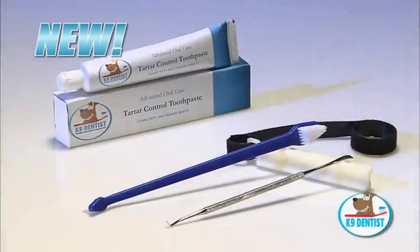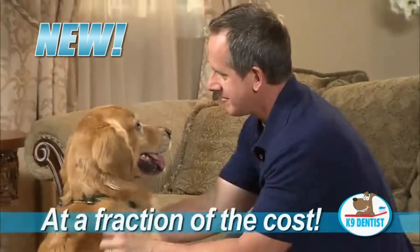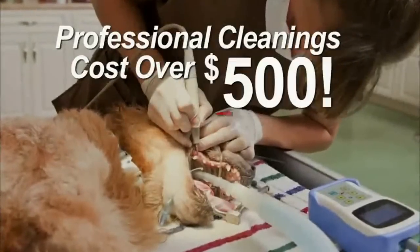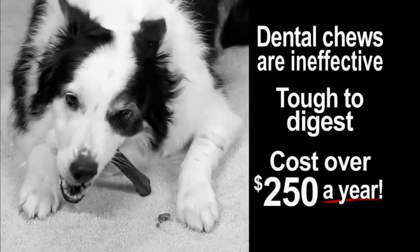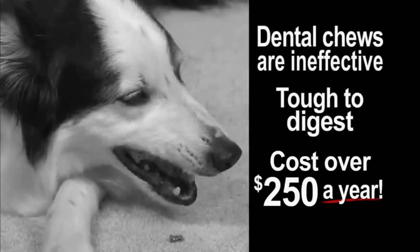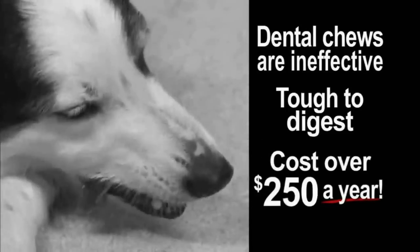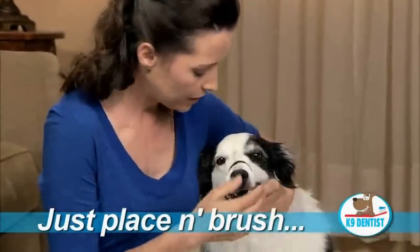Thanks to the Canine Dentist — finally a simple vet-quality cleaning at a fraction of the cost. Professional cleaning can cost over $500 and requires putting your dog under anesthesia. Dental chews don't reach all your dog's teeth, are tough on a dog's digestion, and can cost over $250 a year.